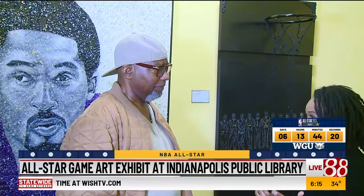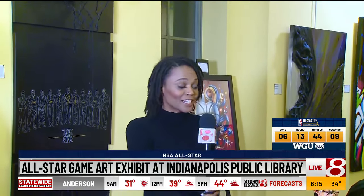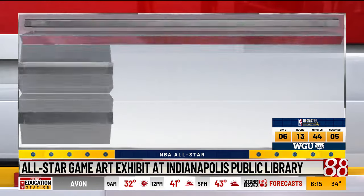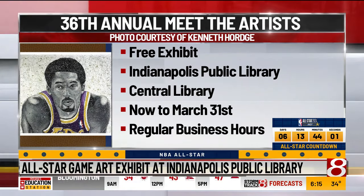And so now this exhibit meets the NBA All-Star Weekend, so there's a lot going on right here. He also has a big gala for Meet the Artists on Saturday — we will tell you all about that. This exhibit is free during regular hours here at the library. I'm at Central Library in downtown Indianapolis. I'm Brittany Noble reporting for WISH TV. Follow us on Facebook for updates.